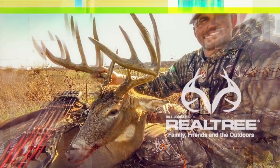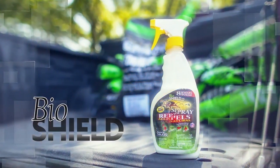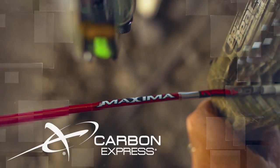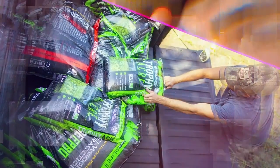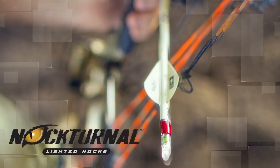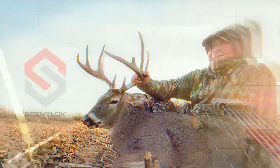Realtree and United Country Real Estate have joined forces to create Realtree United Country. Realtree land pros across the country are now here to help in the buying and selling process, but we're more than just a suit and a sign. When it comes to selling land, we're not scared to get our hands dirty. A land pro is a lifestyle, and we're proud to live it every day. This is our story. This is Hunt United.